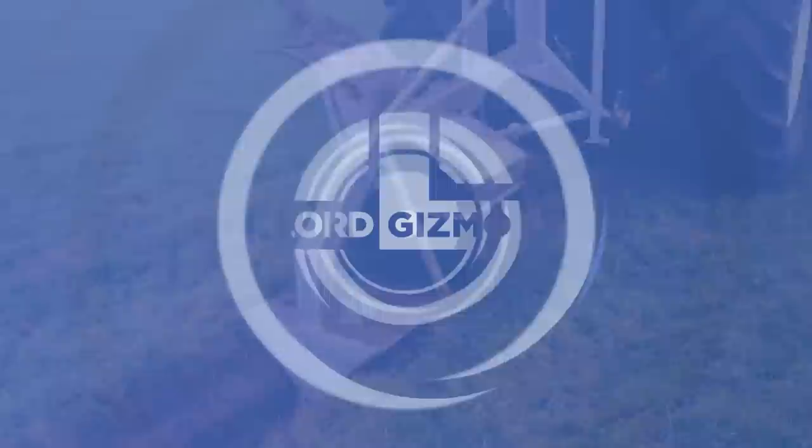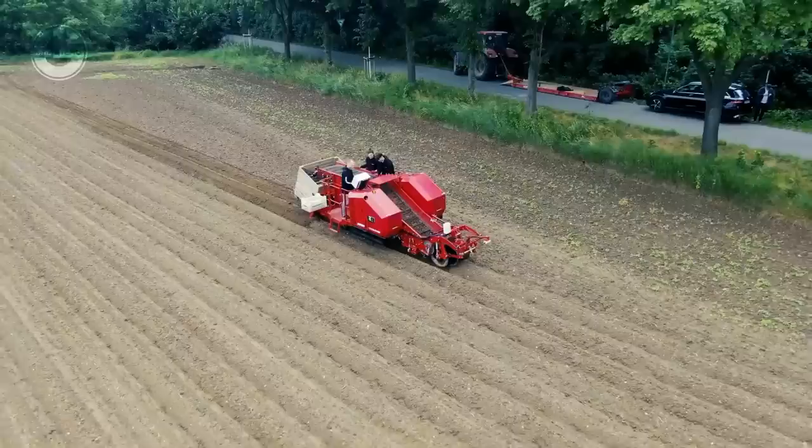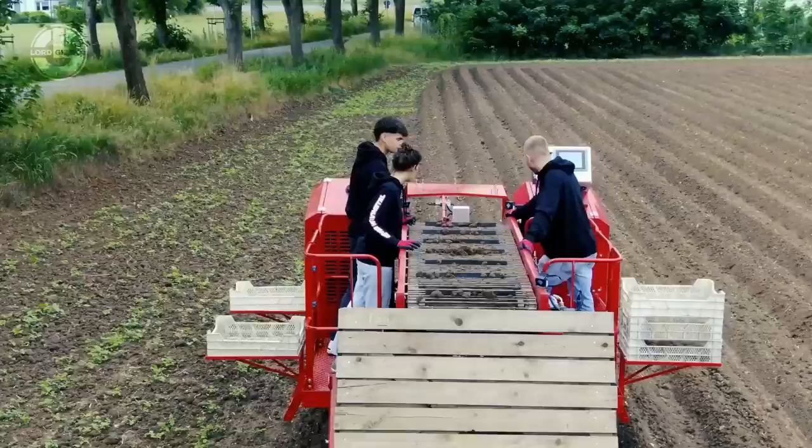Next we have the Harvey One. It is an autonomous harvester built for difficult root crops. The harvester is equipped with mechanical and vision-based technologies that make it autonomous. The sensors guarantee that the intake and sharing blades are automatically maintained at the optimal crop height.